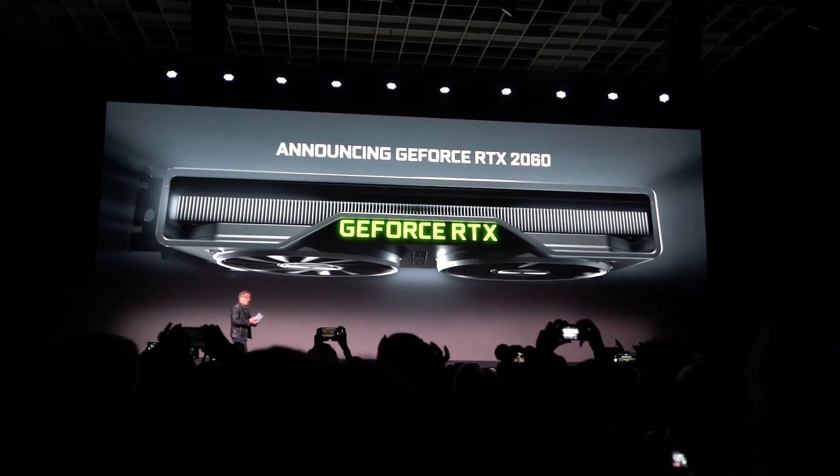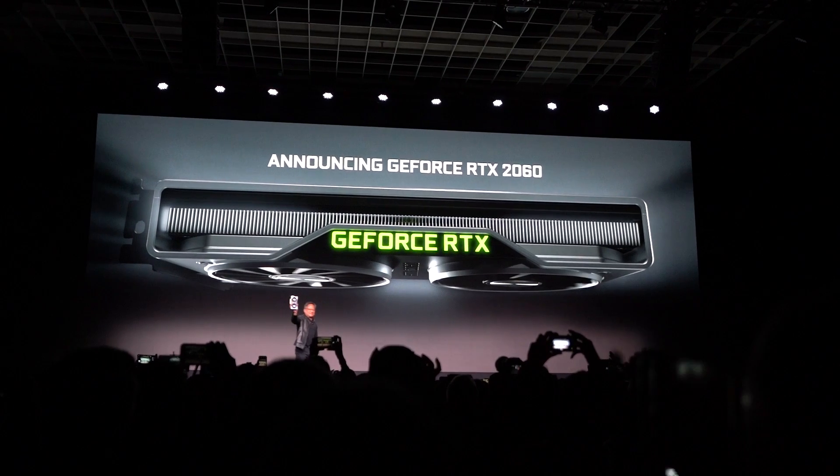The first thing and probably the biggest news we saw was the brand new RTX 2060 video cards. That was definitely the headliner of this entire NVIDIA press event. For me, it's just such a niche-filling card that NVIDIA really needed to put out.